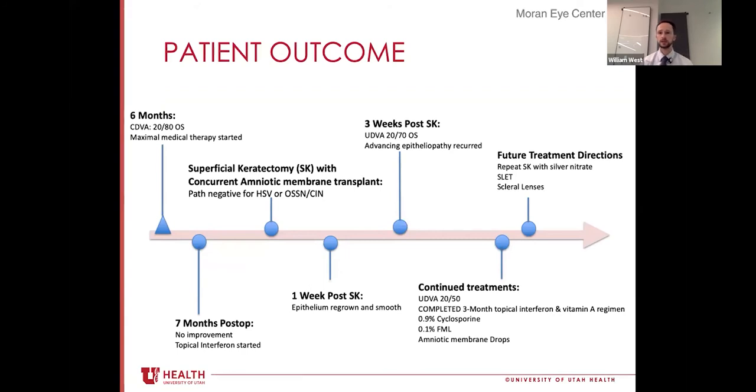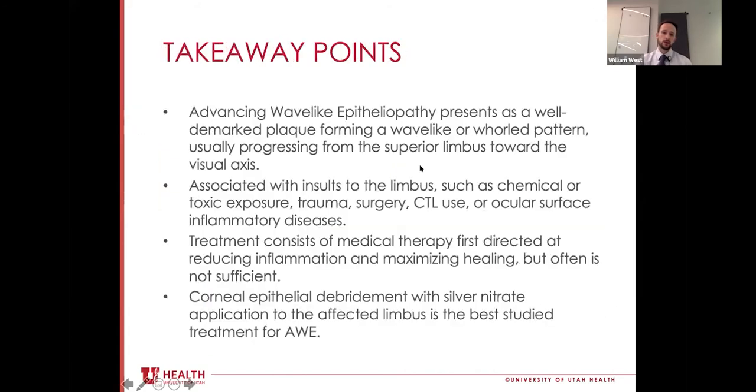In our specific case, we first attempted medical management, which was classically ineffective. We then tried corneal epithelial debridement with classic results — initial success followed by recurrence. The patient has been on a three-month topical interferon trial with vitamin A and has seen some improvement, with visual acuity now at 20/50 from a worst of 20/80. Our plan going forward is a simple limbal stem cell transplant, though the patient is currently resistant to that course. Takeaway: advancing wave-like epitheliopathy is a partial limbal stem cell deficiency resulting in a classic wave-like plaque, treated medically first, then with silver nitrate-augmented surgery for the most durable results.